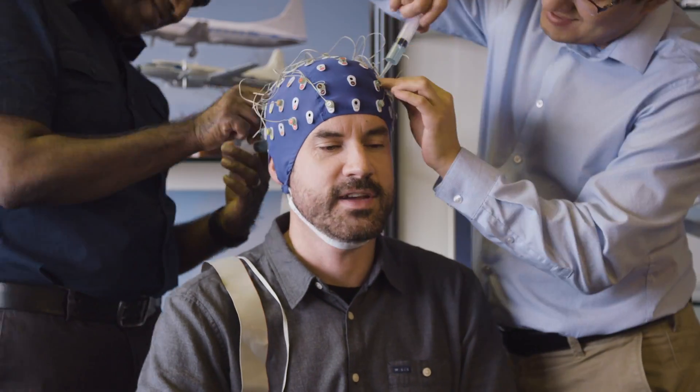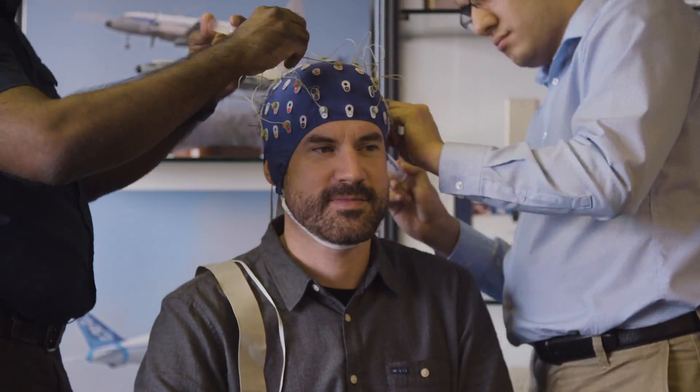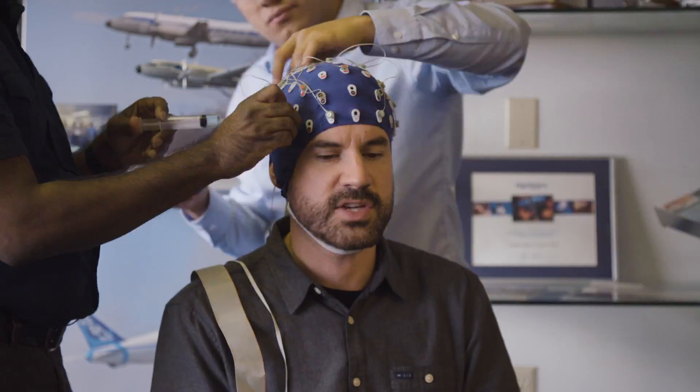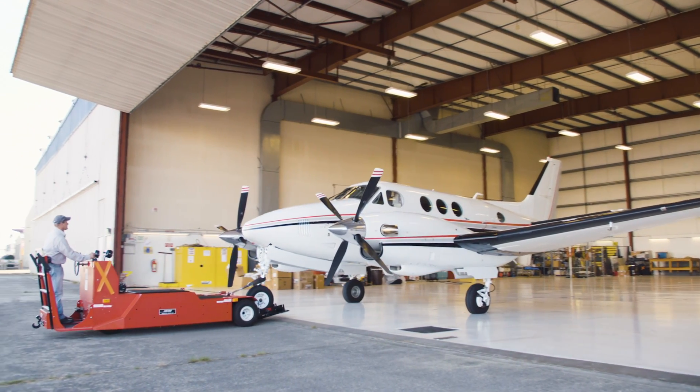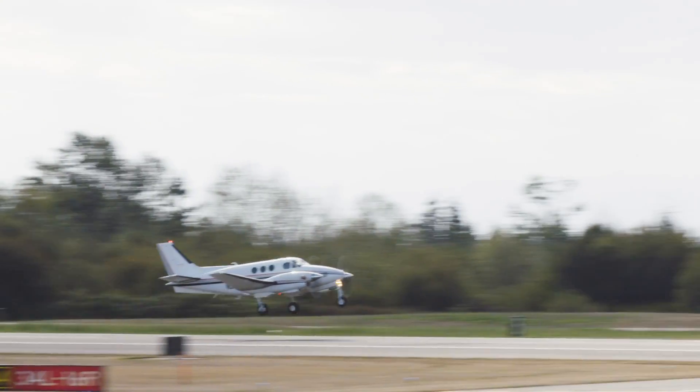This is my brain — somewhere under there, anyway. This hedgehog-cum-shower cap is covered in electrodes, carefully pushed through with some conducting gel onto my scalp. All this so I can fly this plane: a real-life, up-in-the-air, not-a-simulator plane.